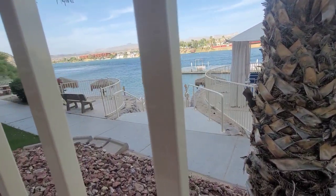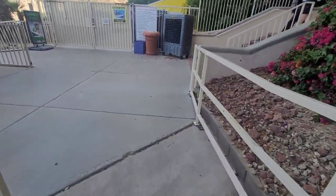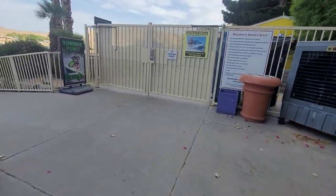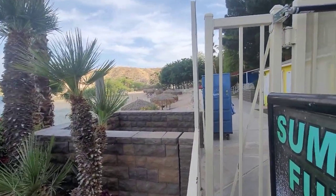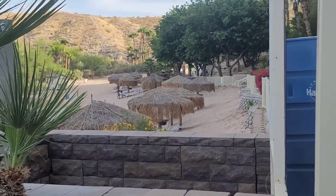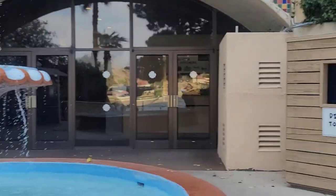I apologize for my voice — I've been sick for a while but I wanted to get this video out regardless. Here's a view of the beach with little palapas and shade. I'm not sure, but I think it's first come, first serve.